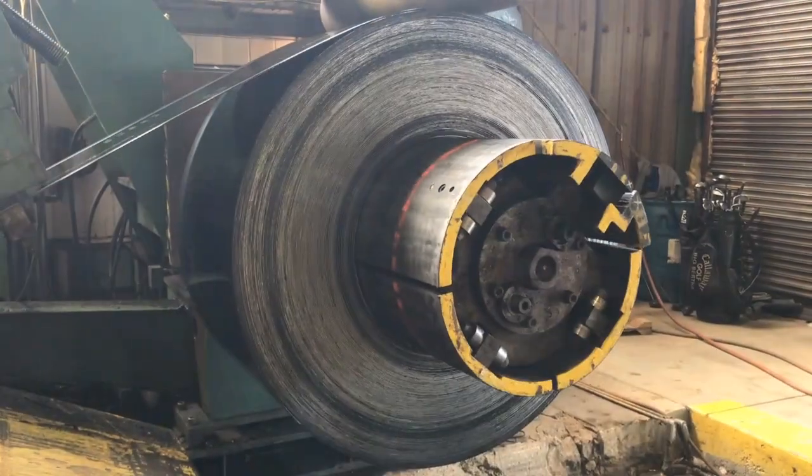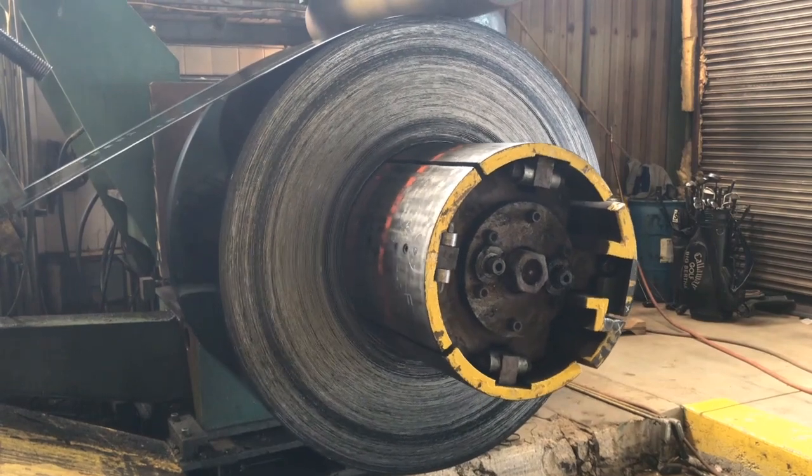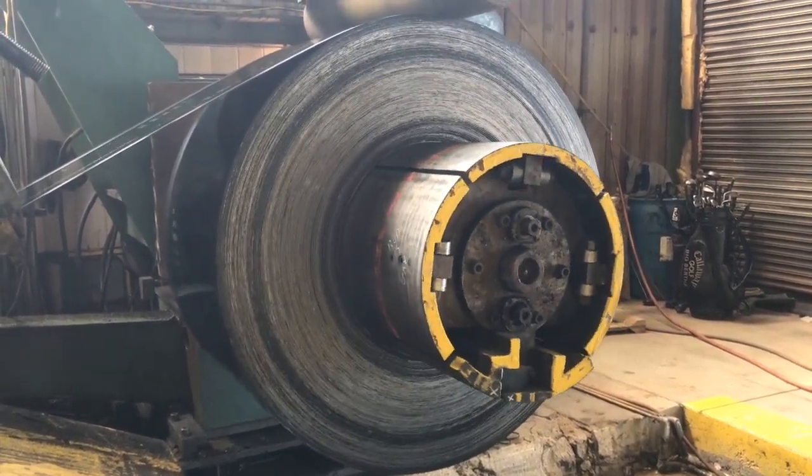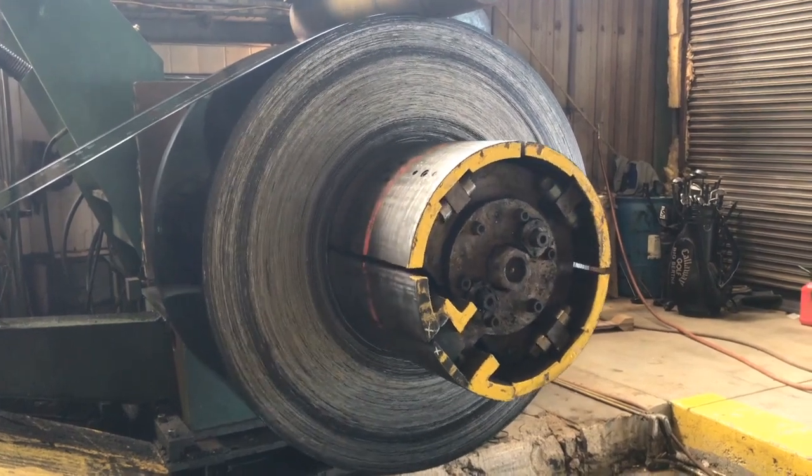Finally, after quenching, the sheet is rewound into a coil form, banded, and shipped to fabricators. From here, the fabricators will form the coated steel sheet into polymer laminated corrugated steel pipe products.